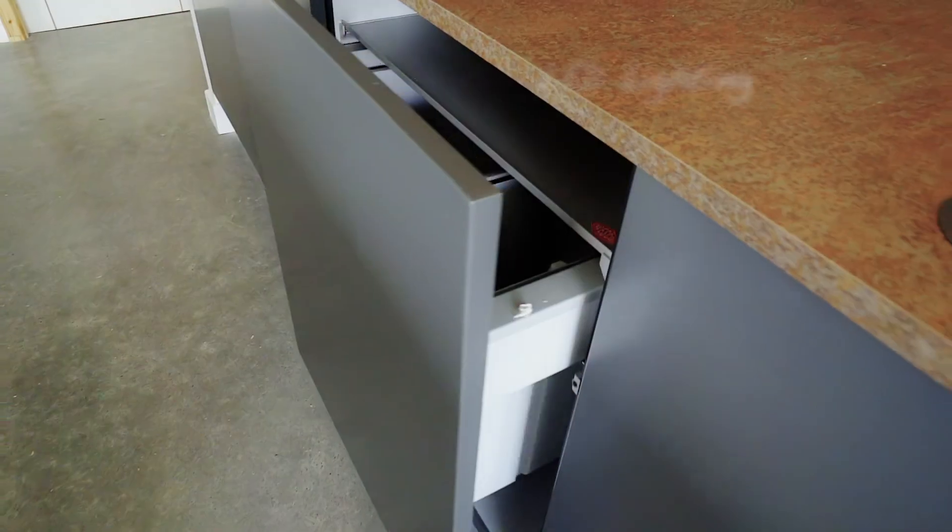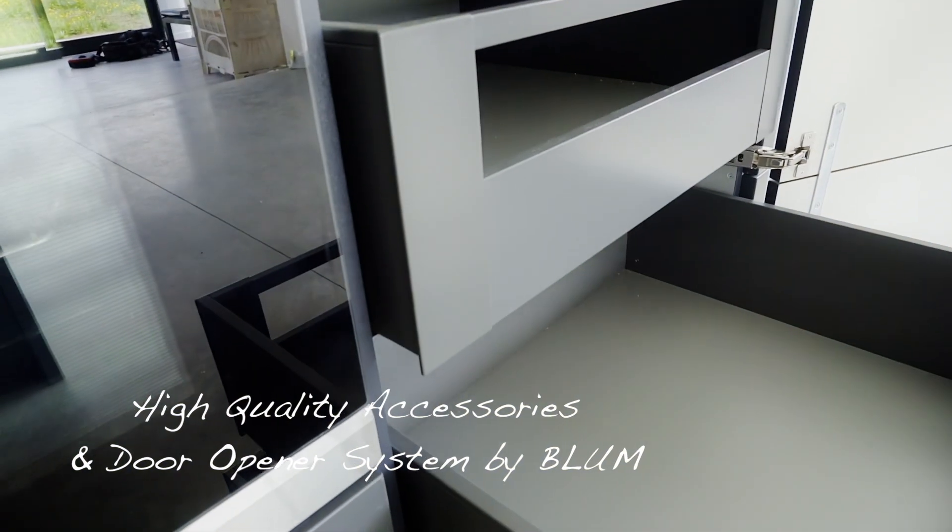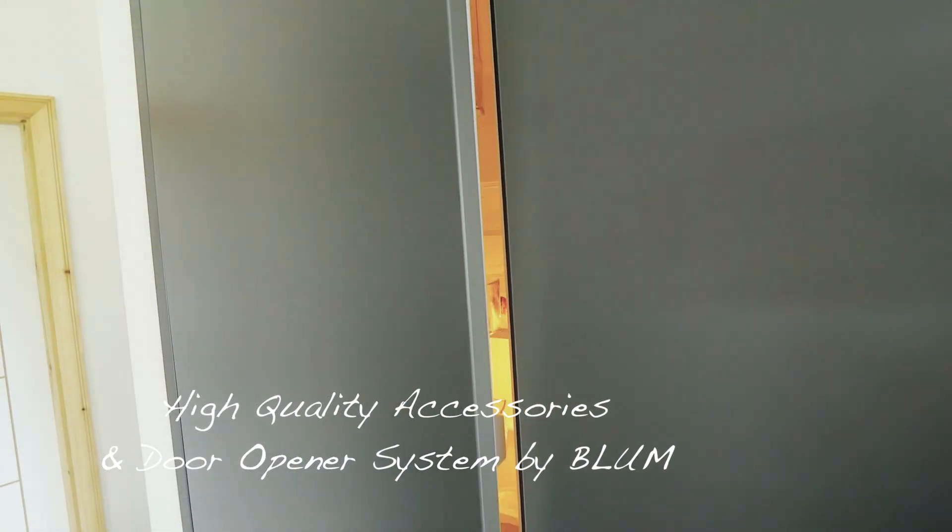The high quality accessories and door opener system offered by Bloom were introduced in the kitchen.